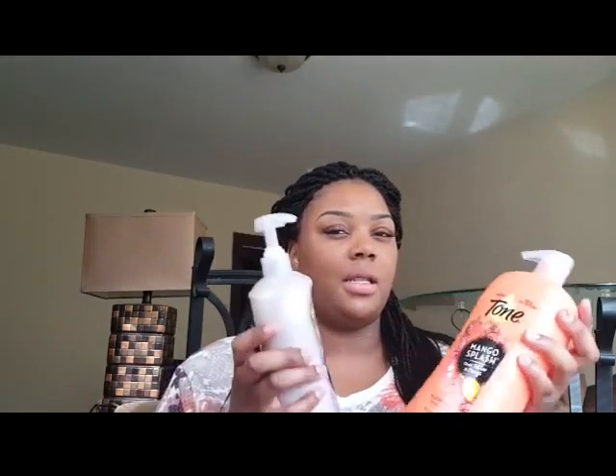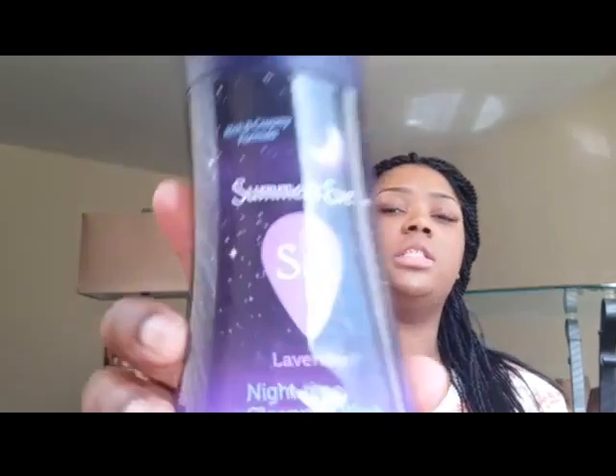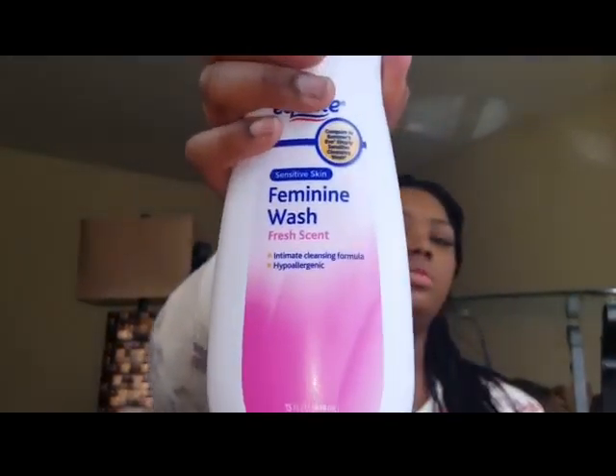These were no more than six dollars — like five dollars and some odd cents. The next two items are personal items: this Summer's Eve Lavender Nighttime Cleansing Wash, which smells amazing, and this Equate Feminine Wash Fresh Scent. I use the Equate one in the morning and the Summer's Eve one at nighttime since it is a nighttime wash.